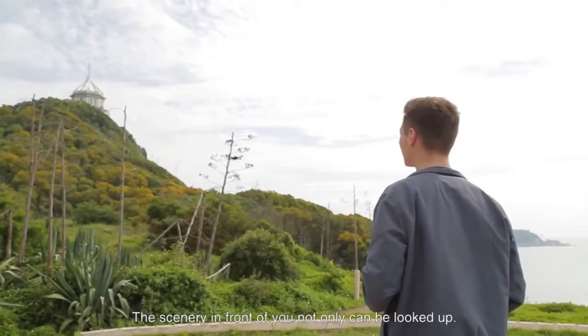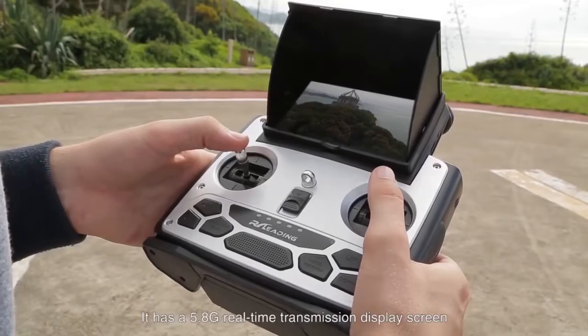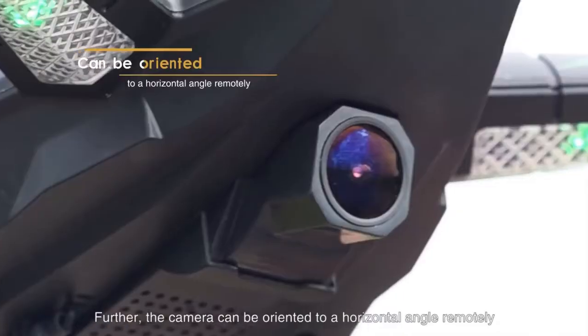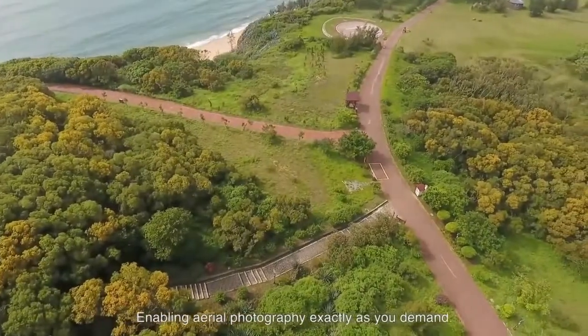The scenery in front of you not only can be looked up. It has a 5.8G real-time transmission display screen. Further, the camera can be oriented to a horizontal angle remotely, enabling aerial photography exactly as you demand.